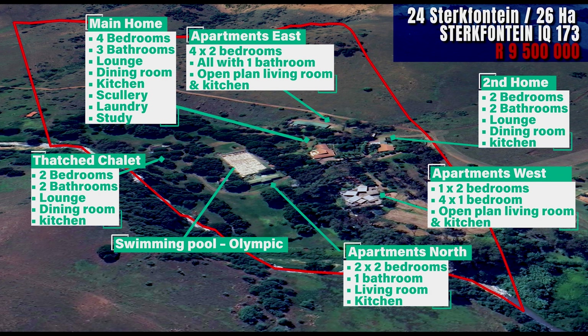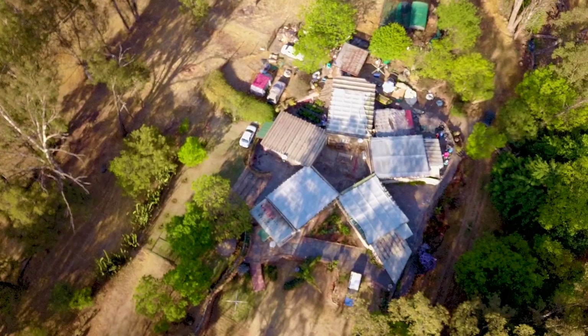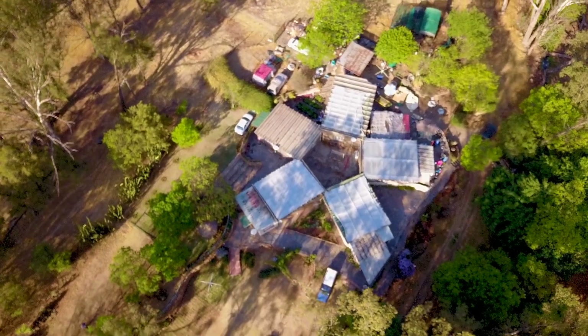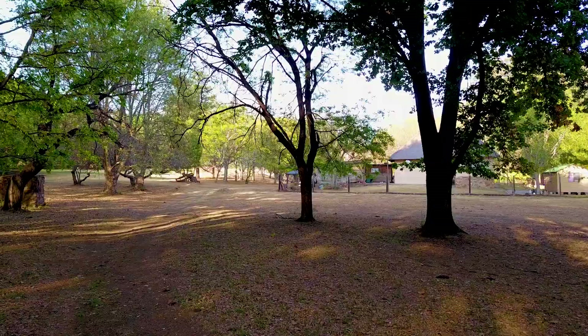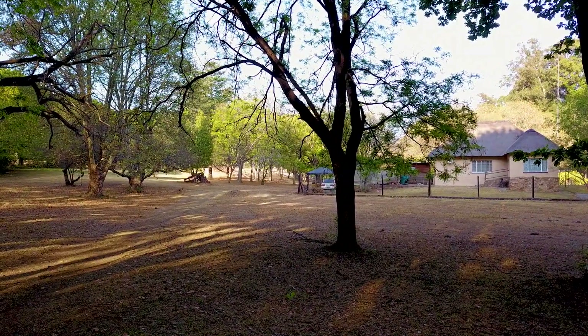To the west, set between the great blue gum trees, are five apartments: one two-bedroom unit and four one-bedroom units. The quaint thatch cottage at the bottom of the property offers two bedrooms and a tranquil setting at the river's edge.